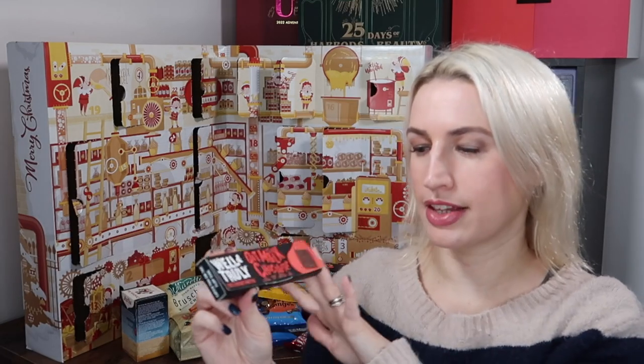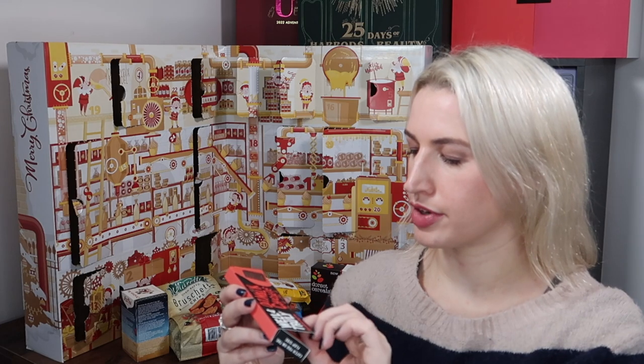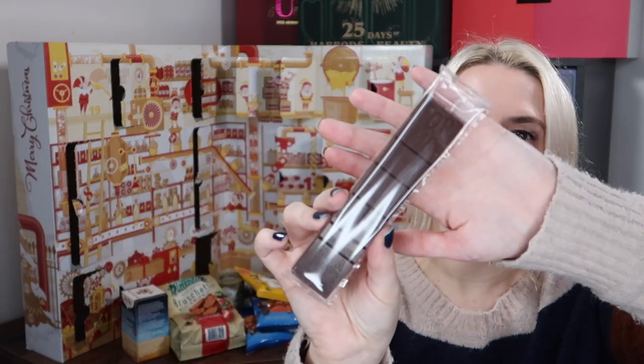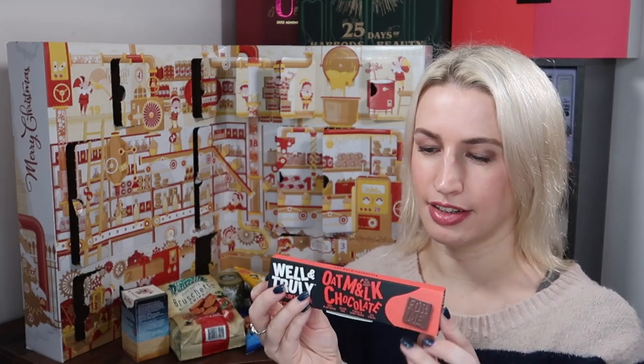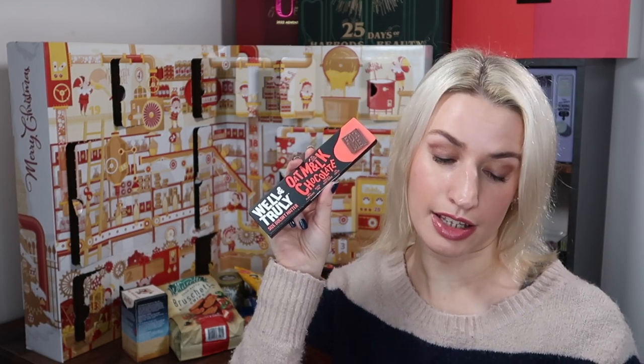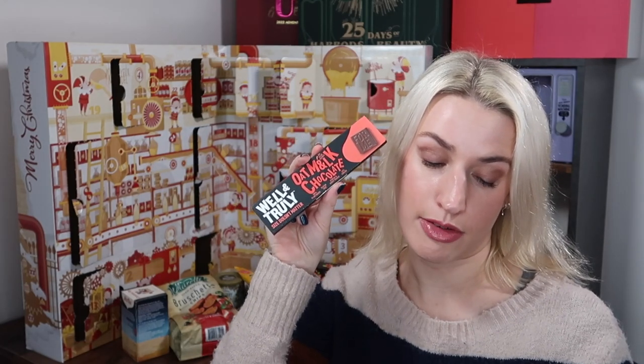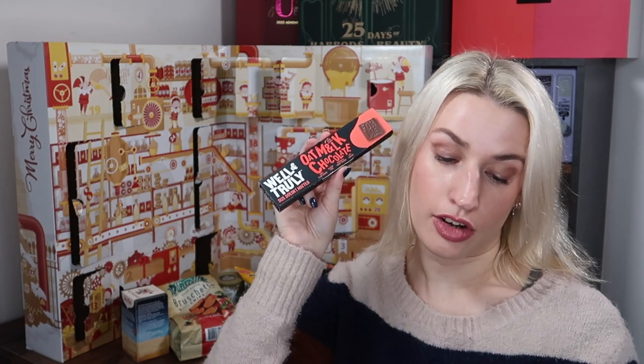Day fourteen — a chocolate bar from Well & Truly, which I've had crisps from but never chocolate. It's the 'Size Doesn't Matter' oat milk chocolate: 100% plant-based, gluten-free, ethical and fair-traded, 43% cocoa. A 30 gram bar worth £2 — an astronomical amount for such a small bar. It's described as a deliciously creamy and rich oat milk chocolate, ethically and fair traded, with 43% single origin cocoa. Available at Ocado, wellandtruly.co.uk, and Amazon.